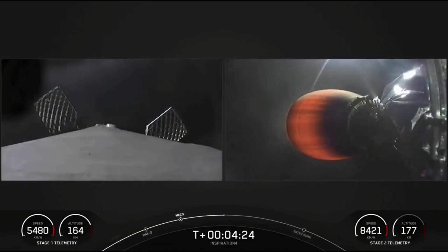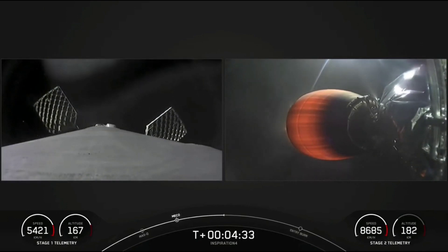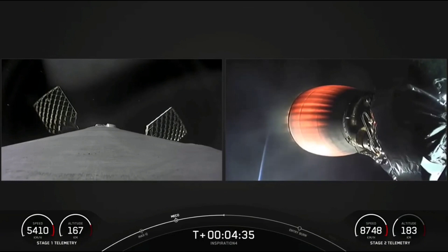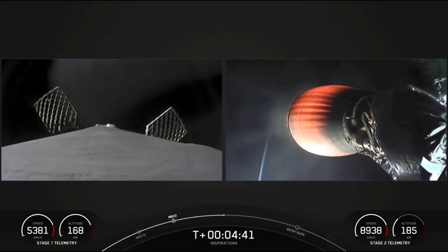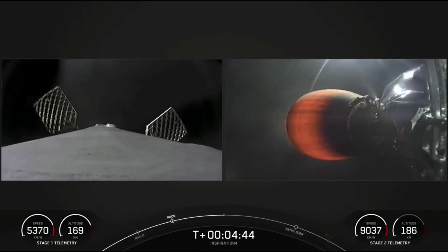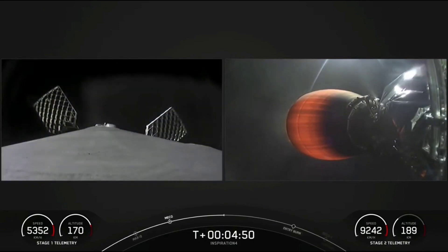During first stage ascent, I'm pretty sure I saw Dr. Sian Proctor give us two thumbs up. I'm sure she enjoyed this ride that she's been waiting for her entire life. One notable thing too — we're getting some twilight views. The sun just set in Florida, but we're high enough up where the light around the horizon is reflecting off of very high-altitude objects such as the first and second stages.